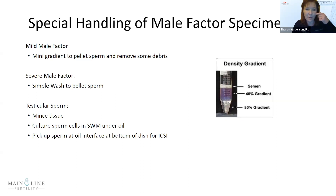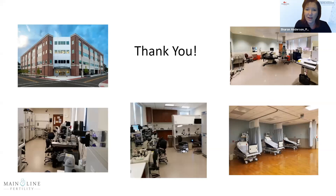For special handling of various sample types: for mild male factor, we can do mini gradients to pellet the sperm and remove debris. For very severe male factor with just a few hundred sperm, it's best to just do a simple wash. Testicular sperm is our biggest challenge — after the tissue is minced, plate the testicular sperm tissue in sperm washing medium under oil, and when doing ICSI, pick up the sperm at the oil-to-media interface at the bottom of the dish.